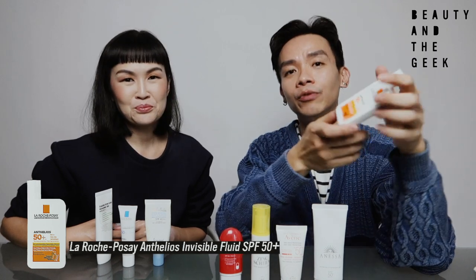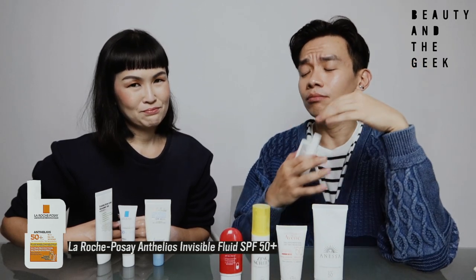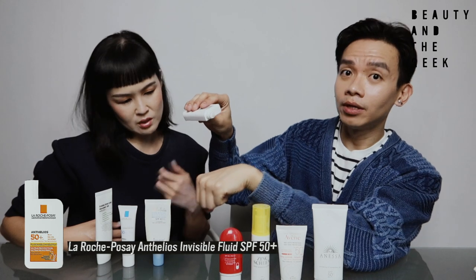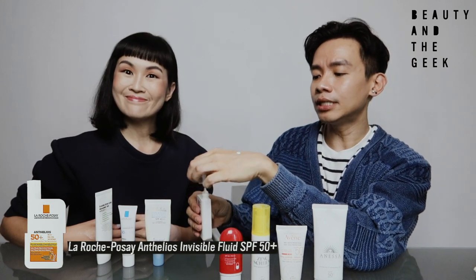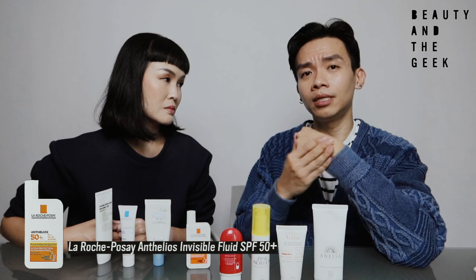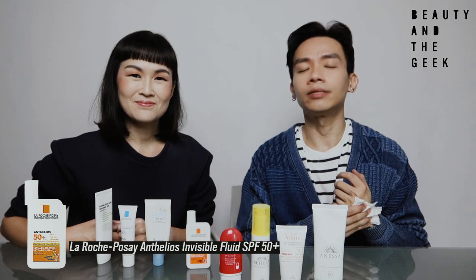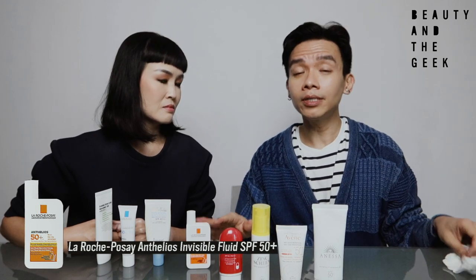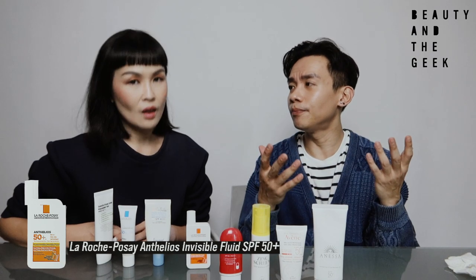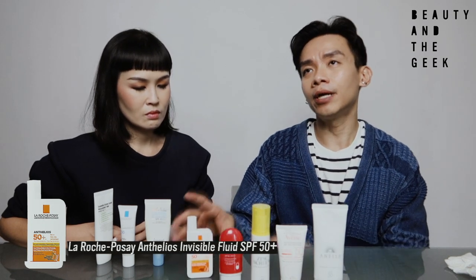This is probably the lightest in terms of texture — it's almost like water. It's the easiest to apply. If your skin is extremely oily and you want something extremely light, this is the best out of the lot. I love this product because it's very, very light on the skin. It works the best for me because I apply my moisturizer, my serum, and then my sunscreen. After so many layers of skincare, this is the one that doesn't weigh everything down.